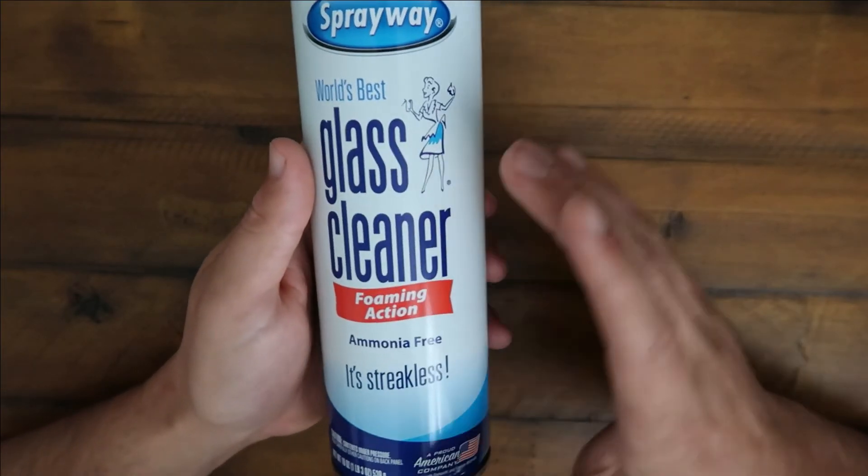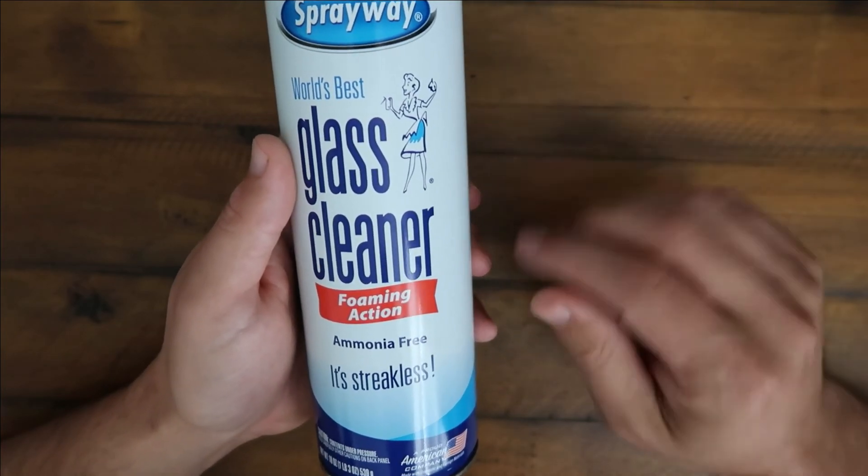I'd order a few more because these are perfect for around the house. That's going to be it for me guys. I'll catch you on the next one. Peace.